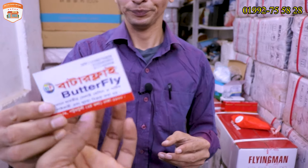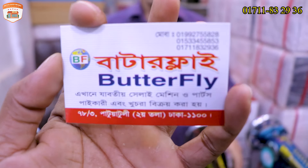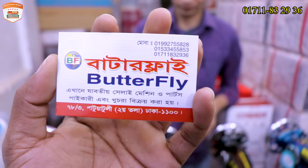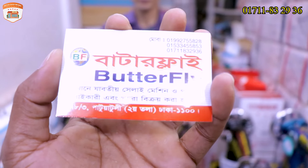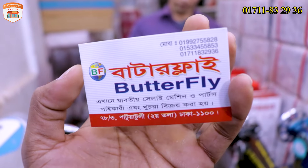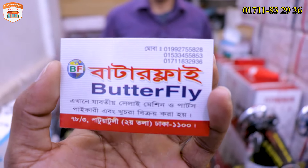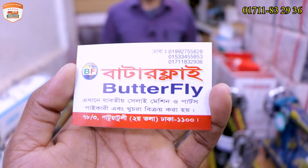So guys, this is the shop card. We need to make a screenshot. In the description box, we have all the phone numbers. We need to contact the shop. We need to keep watching. I'll see you in the next video.